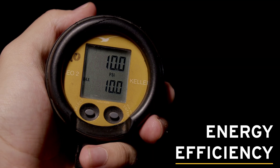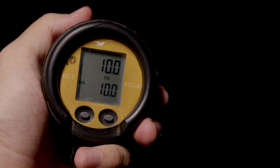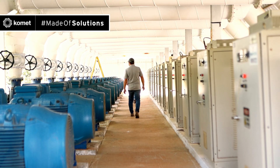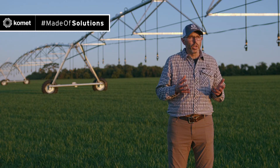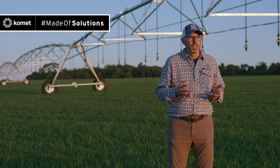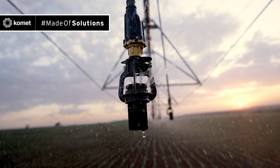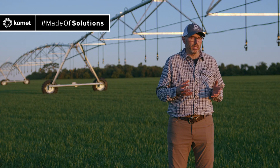The third feature is energy efficiency. In today's farming world, growers are more and more conscious about input costs, especially when it comes to energy. As energy costs are greatly determined by operating pressure, an energy-efficient sprinkler must run and above all perform well at low pressures. While common pivot sprinklers require 15 or even 20 psi, the Comet Precision Twister KPT is designed to perform excellently at 10 psi.